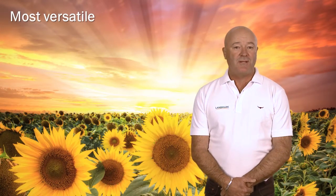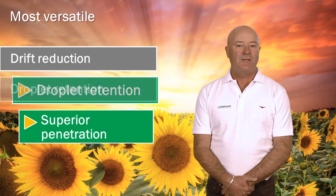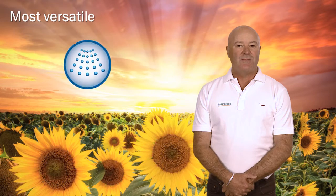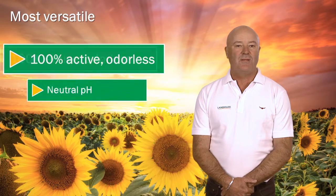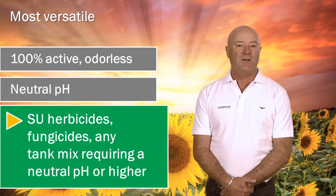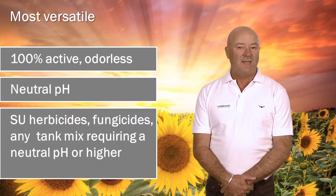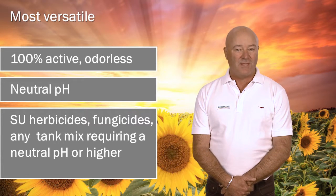Liberate is one of the most versatile adjuvants on the market today and is part of the Lecitec product line. It provides drift reduction, droplet retention and superior leaf penetrating characteristics — getting the spray solution to, on and in the plant. Liberate is also a 100% active odourless adjuvant with a net neutral effect on pH of the spray solution, making it ideal for sulfonylurea herbicides, fungicides and any tank mix that does not require an acidic environment, all without sacrificing crop safety.